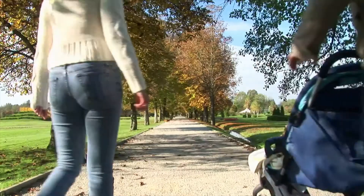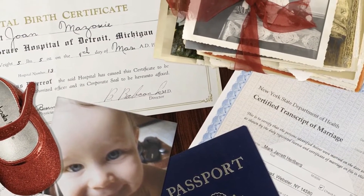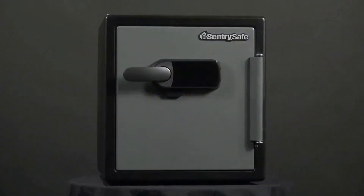It's the safe that empowers you to live your life worry-free. Because back at home, the things you value most are safe, no matter what life throws your way.